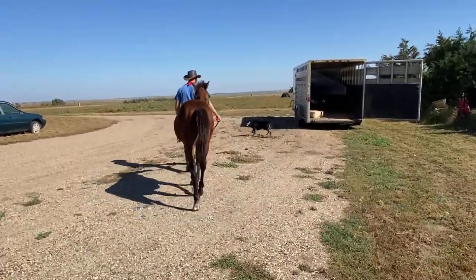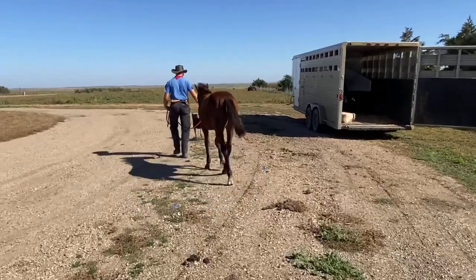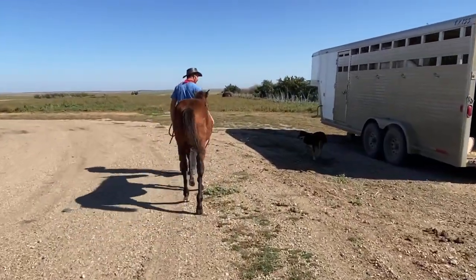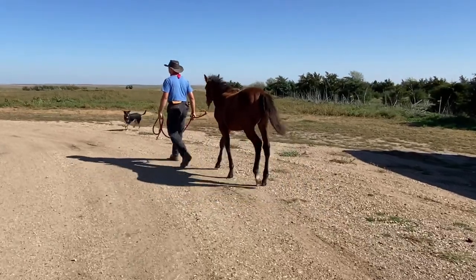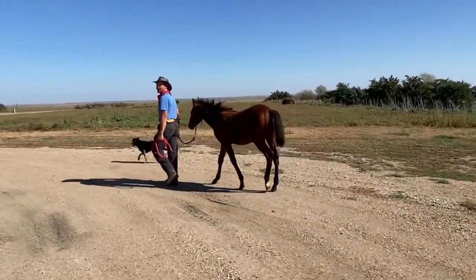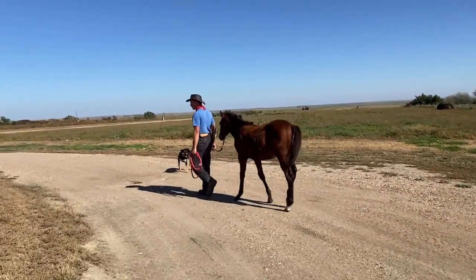We're going to go ahead and walk him back down. As usual, the dogs are up here with me — I've got Teddy, Rocky, and Weatherby. Rocky and Weatherby just kind of follow along; they're part of the scenery. Teddy's the one that tends to be a little more instigating — she's looking for a reaction. She tends to go to the head on the cattle and she'll do the same thing with a horse.